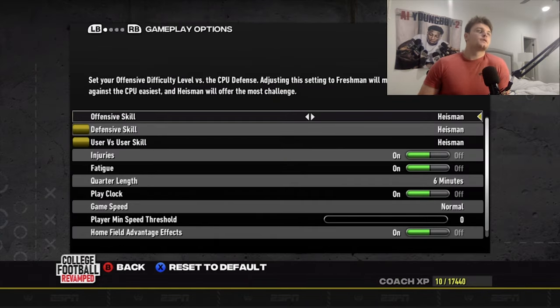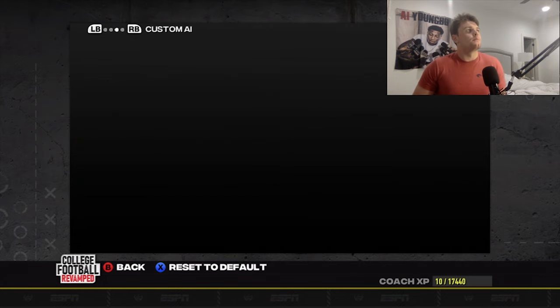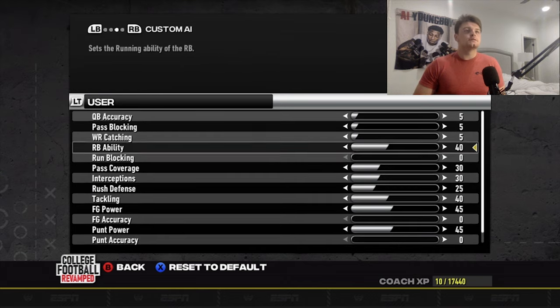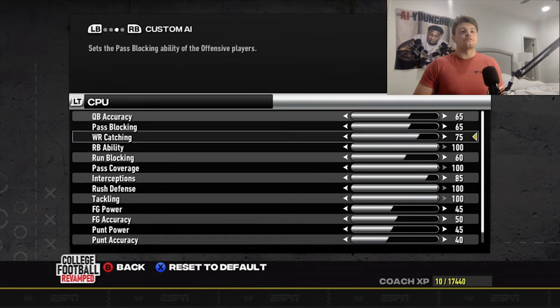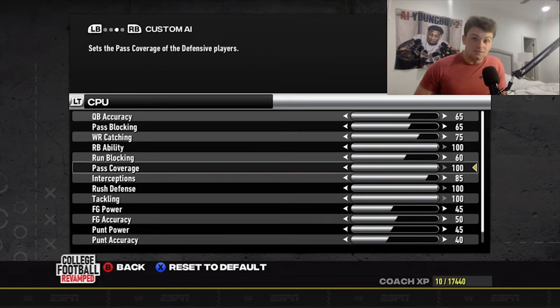Sliders right here: Heisman everything, six-minute quarters, speed threshold at zero. User numbers heavily favoring the CPU, and the CPU numbers heavily favoring the CPU again — really tough, but gives great games. These are the best sliders for an experienced player who wants a challenge no matter the level of competition. Use these if you're interested.